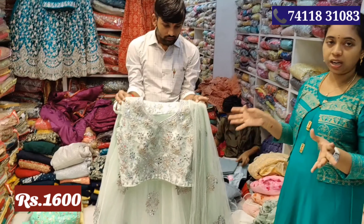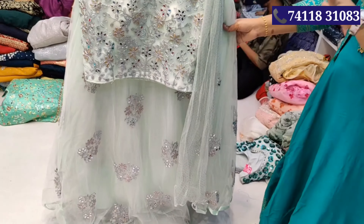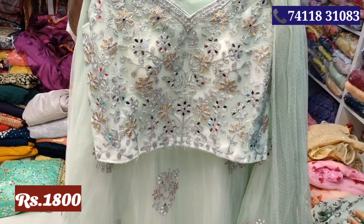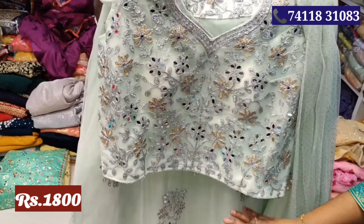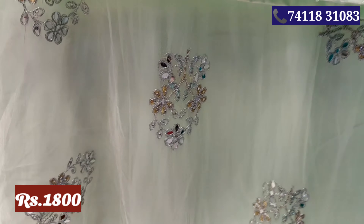Next you can see a light pastel color. This is Rs.1800 price. You can see it as a mirror work.